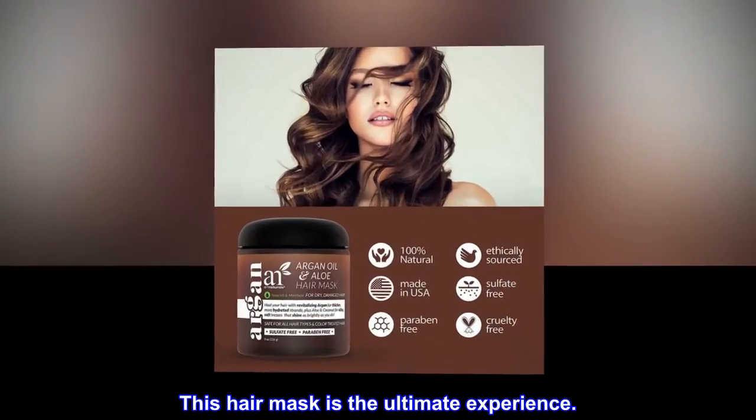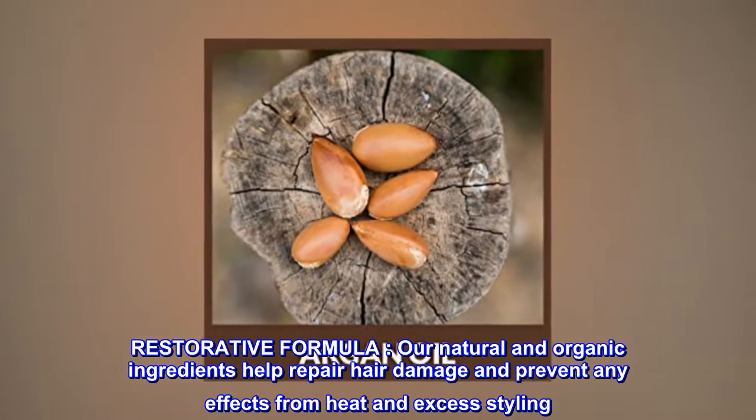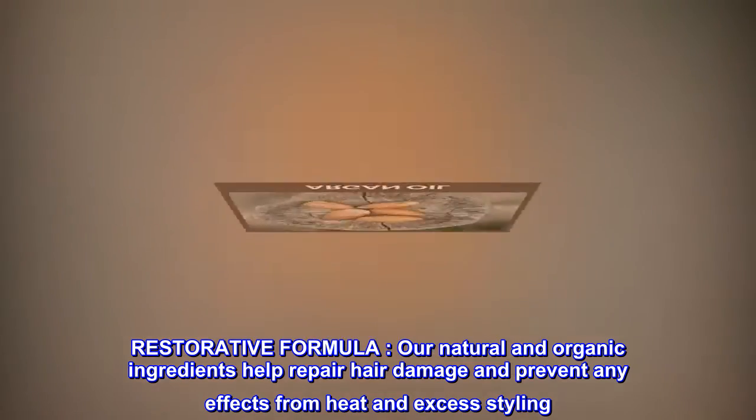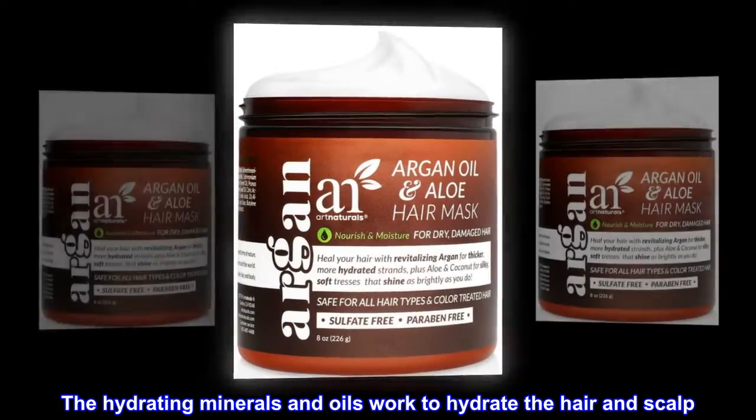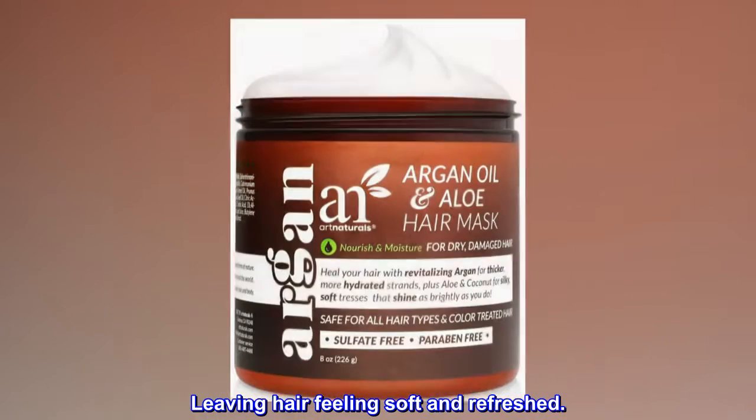This hair mask is the ultimate experience. Restorative formula — our natural and organic ingredients help repair hair damage and prevent any effects from heat and excess styling. The hydrating minerals and oils work to hydrate the hair and scalp, leaving hair feeling soft and refreshed.